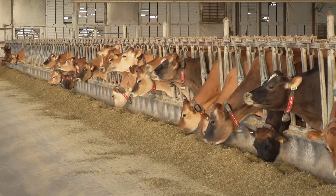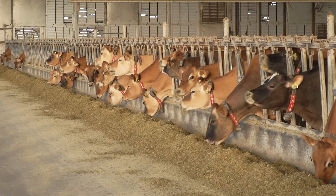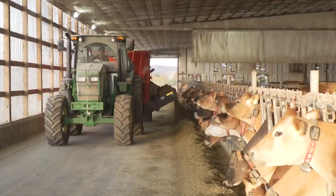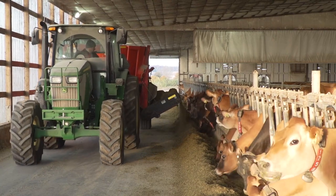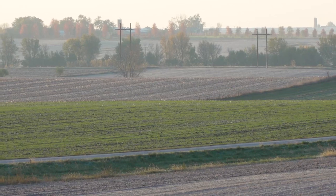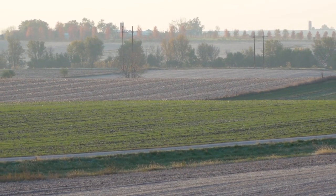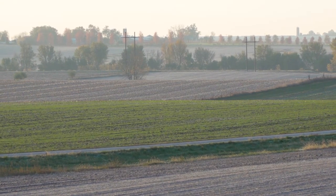We are believers in a full cycle, as most dairy farms are. Those cows are eating feed that is grown here on the farm — corn silages, hays, and those sorts of things. We put that manure out on the land in the spring and in the fall, incorporate it in, and it grows the plants richer and better than ever.